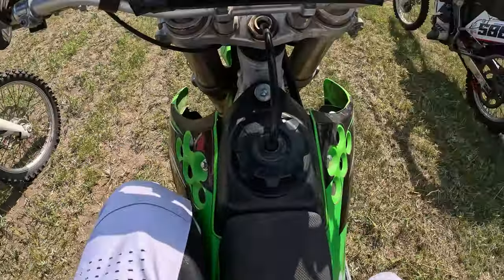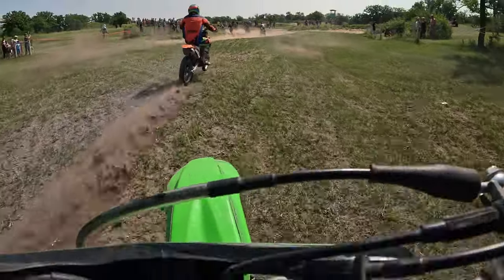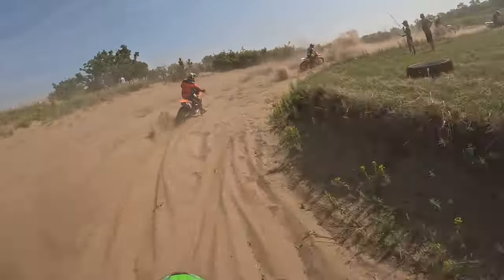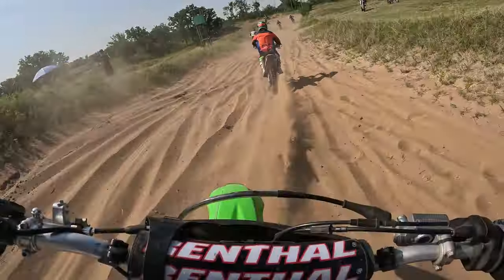Off we go to a terrible start - stalled it. We got going pretty quick though. Alex is just taking off, he's also had starting issues. We both had issues starting with the bike. I need a full rebuild, Alex's piston is done too. So when they stall, it is really hard to get going.